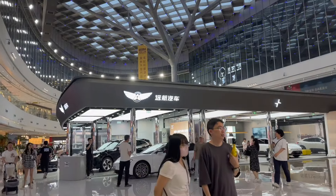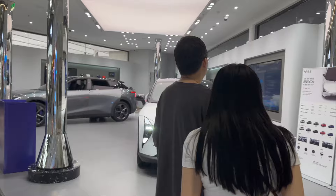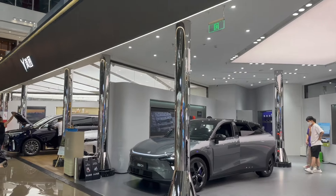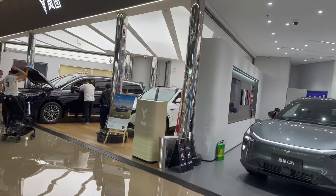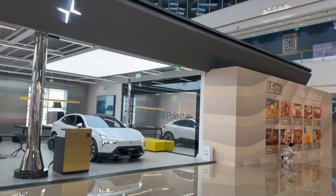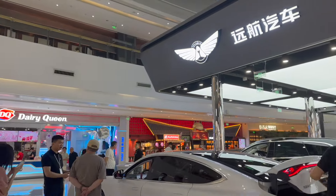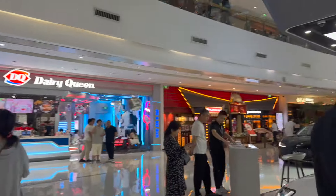And then here we got Li Auto. Li Auto's got some people as usual. You know, hybrid cars, gasoline. Lots of restaurants here and there. Lots of people, and even people waiting — they can check out the cars. Arc Fox is still alive. Quite surprising to be honest. They're not selling that well, so it's pretty surprising how they're still alive.